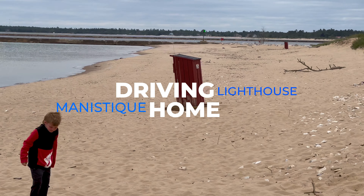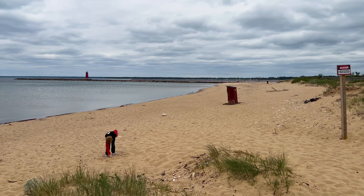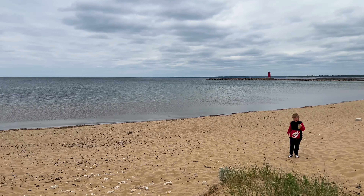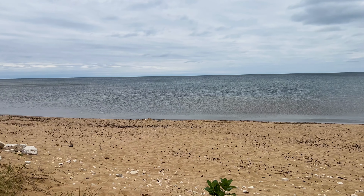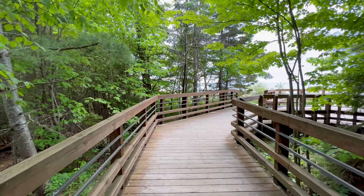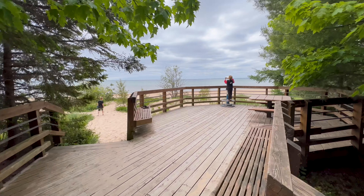Here's the Manistee Lighthouse. We're on our way home. Stopped by the water on our way home — a pit stop at a little rest stop by the lake.